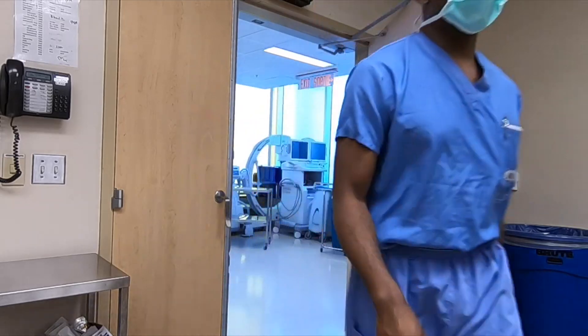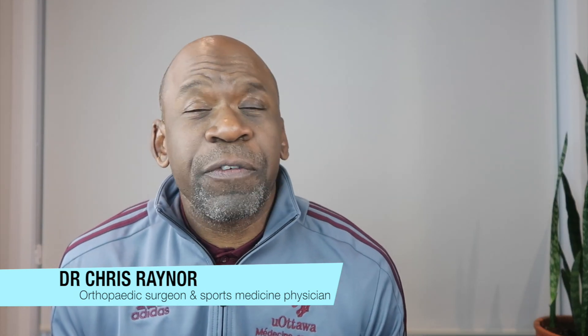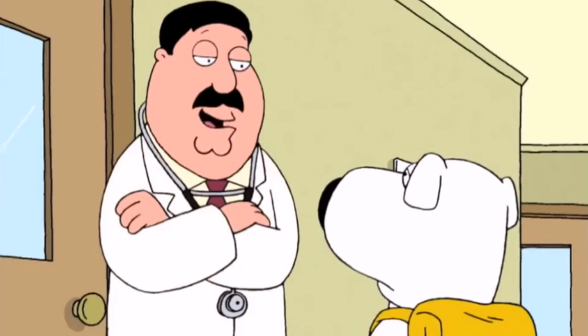Kevin Hart's recovery status — stay tuned to find out. Hey everybody, Dr. Chris, orthopedic surgeon and sports medicine physician. Welcome to my channel, your favorite source for information about broken bones and other stuff. That's a little doctor joke we like to make around here. So today the topic is Kevin Hart's recovery status. Let's talk about it.